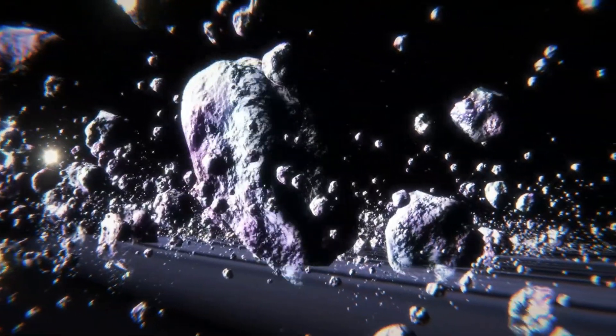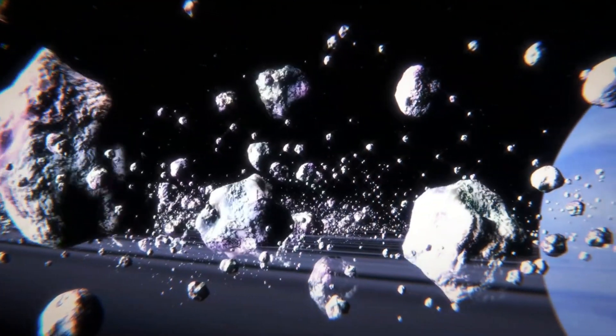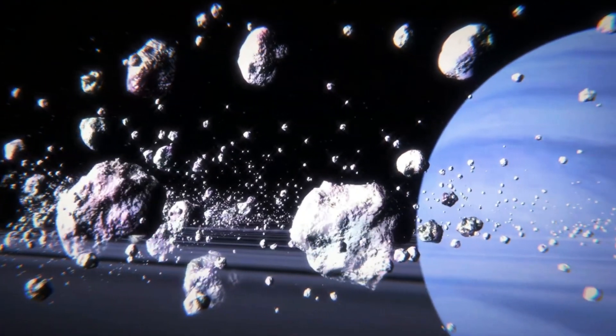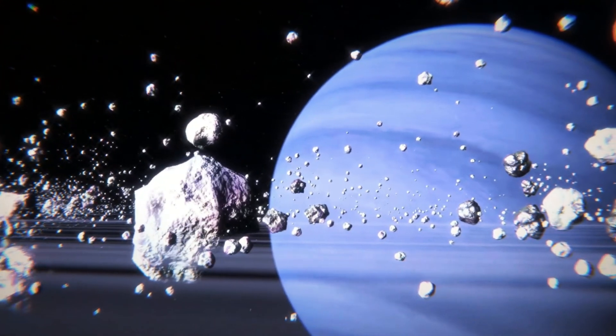Studying Neptune is crucial for understanding the formation and evolution of the solar system, particularly its moon Triton, which might have a subsurface ocean beneath its icy shell. This raises the exciting possibility of extraterrestrial life.